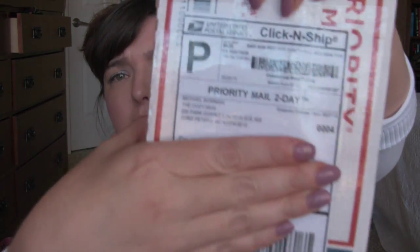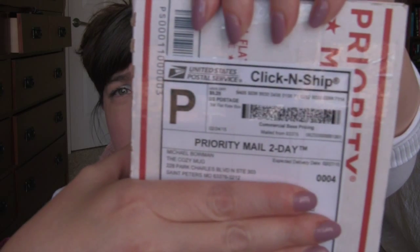Hey y'all, it's Kitty and today I have a subscription box to show you — it's new to me — and this is the Cozy Mug.